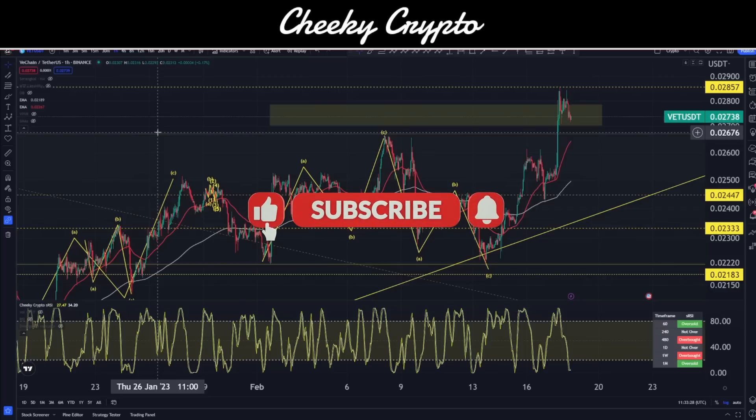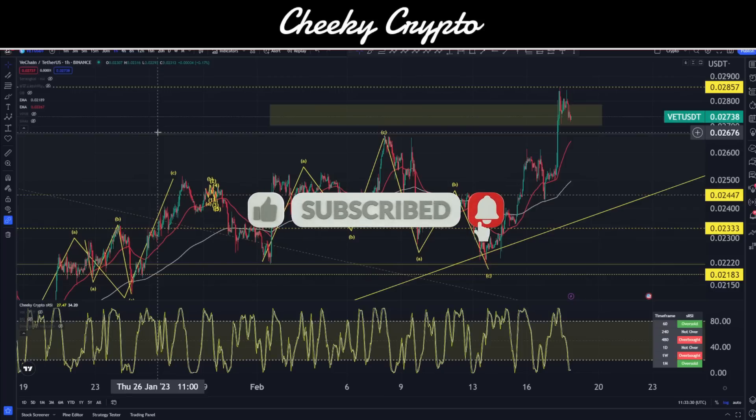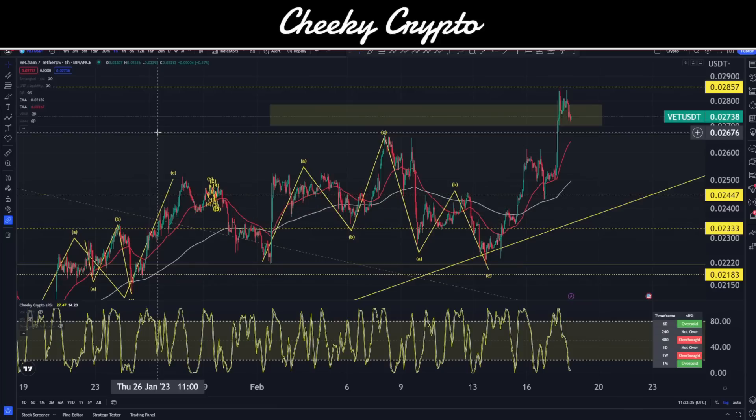If you find it useful and informative, smash that like button. If you're new to the channel, subscribe and tap the bell so you won't miss another video update. Join us down in Discord — it's the place to be and you're missing out if you haven't joined yet. Now, VeChain paired with USDT on the hourly chart in Binance is the data source.